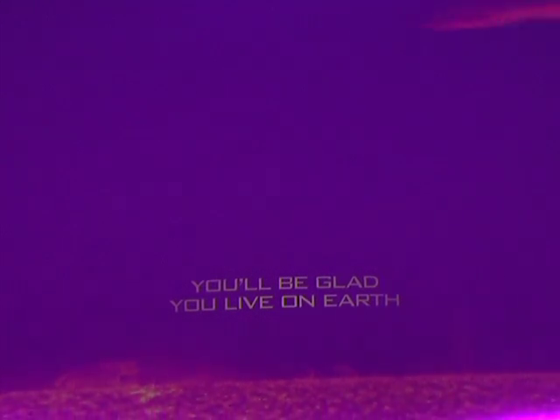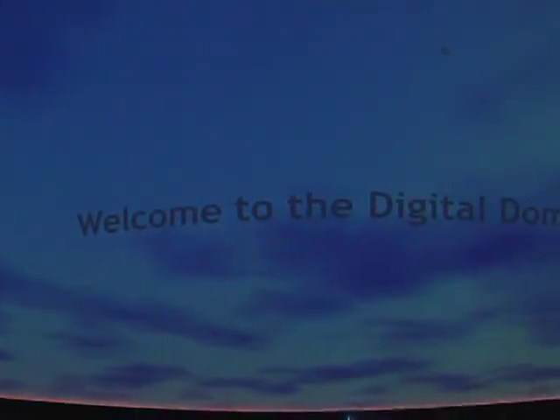What we project onto the screen here is projected by a set of the biggest, brightest, sharpest video projectors available in today's technology. They're called Sony SXRD projectors.